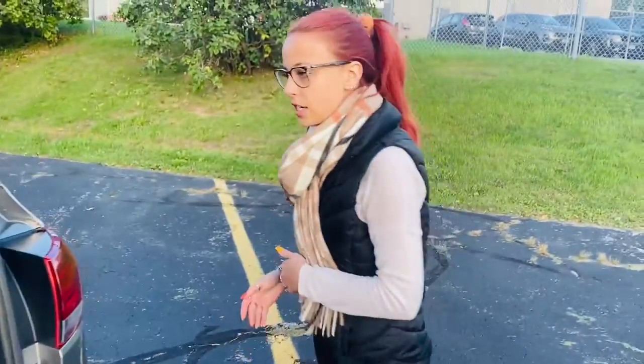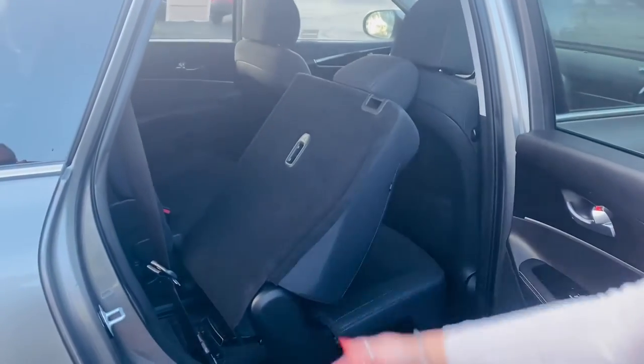I'm going to take you over here to the side real quick. I have this seat pulled forward to show you how you access the third row.